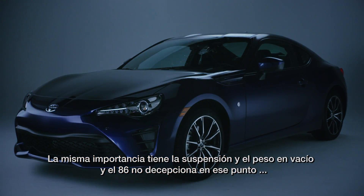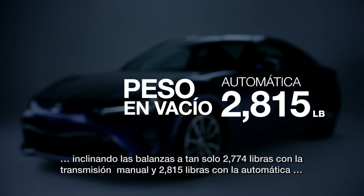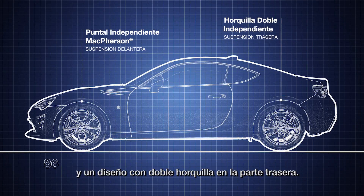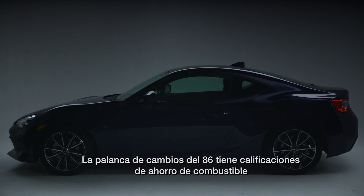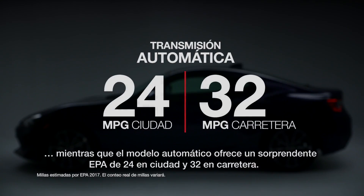Equally important is the curb weight and suspension, and the 86 doesn't disappoint there, tipping the scales at just 2,774 pounds with the manual and 2,815 pounds with the automatic, with a McPherson strut design up front and a double wishbone layout in the rear. While performance is key, efficiency doesn't hurt either. The stick-shift 86 has EPA-estimated fuel economy ratings of 21 mpg city and 28 mpg highway, while the automatic model offers 24 city and 32 highway.